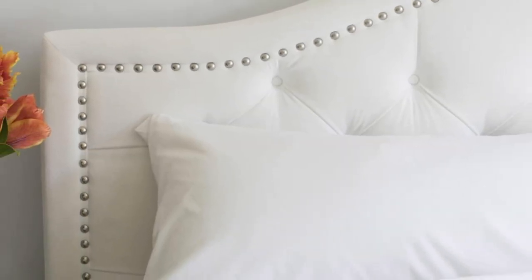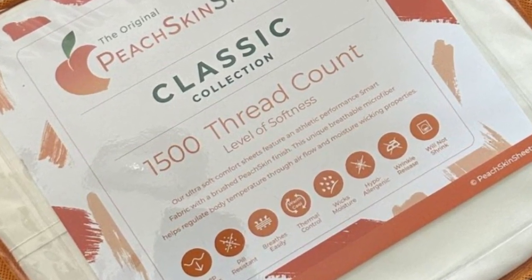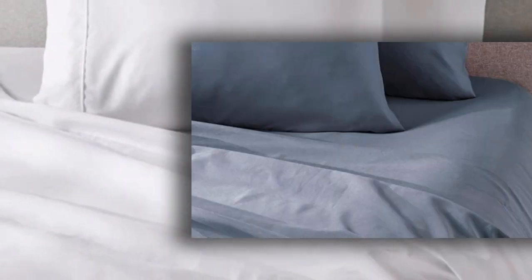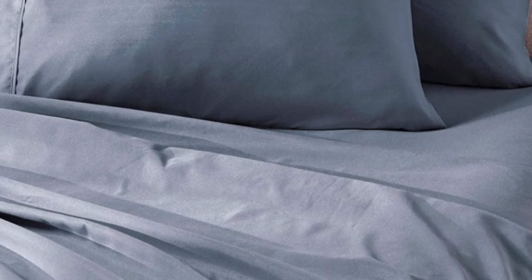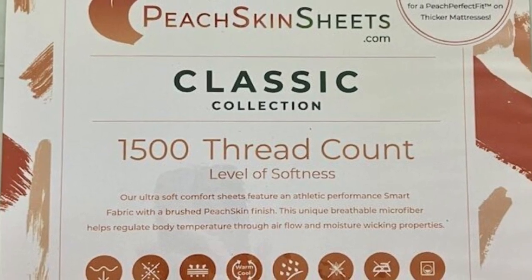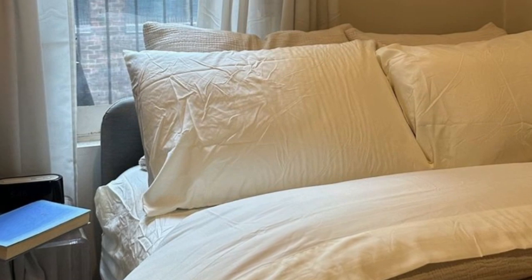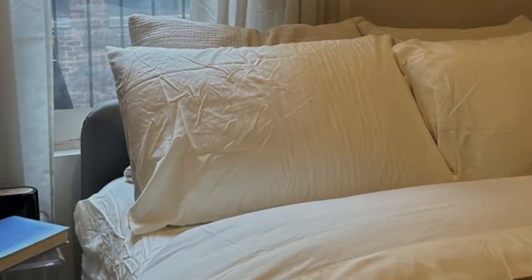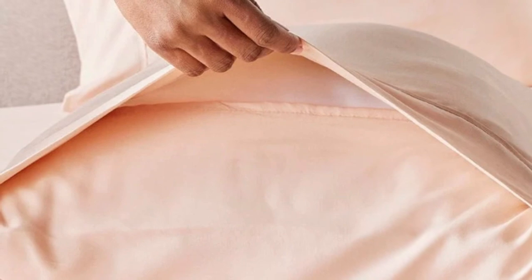The sheet set comes in all standard sizes, and you can choose a split king size with two fitted sheets if you own an adjustable bed. The fitted sheet is compatible with mattresses up to 18 inches thick. Every item in the set is machine washable for easy care. You can choose between 23 colors, ranging from neutrals to bright red, blue, and orange. Peach Skin Sheets offers a 30-day guarantee with a full refund minus shipping costs, and the classic sheet set is backed by a one-year warranty against structural defects.